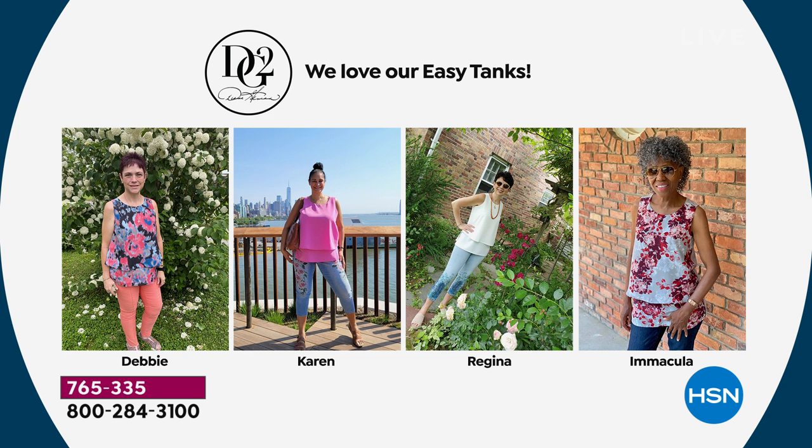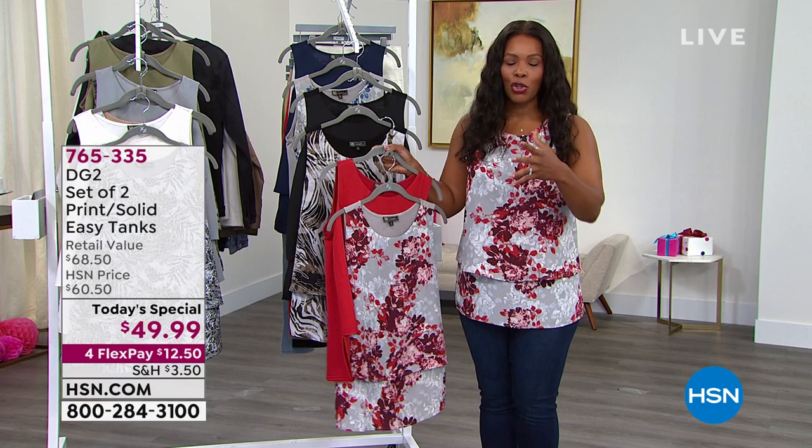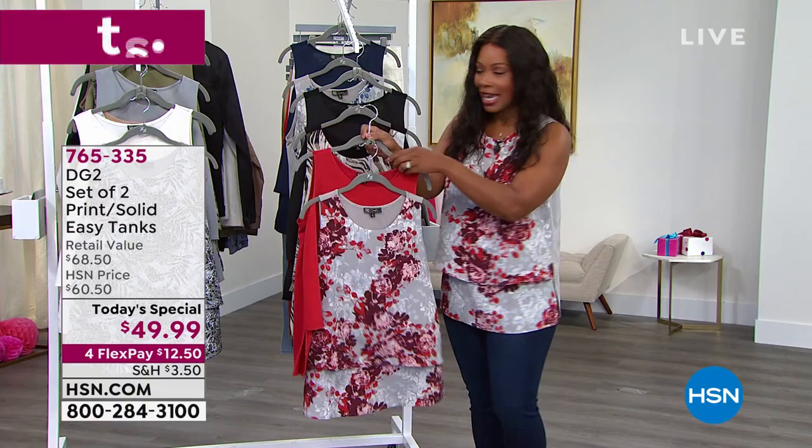I love that everybody has an easy feel to them, whether it's with jeans or with your Bermuda shorts. No matter where you're going, it feels good that when you get invited someplace, you know what you're going to wear, and you know you're going to feel good in it — you reach for your easy tank.